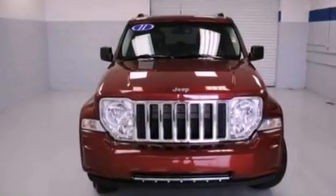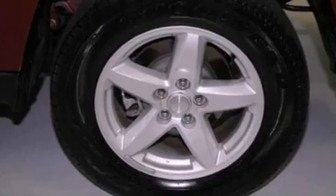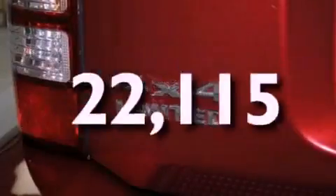Additional features include four-wheel independent suspension, 17-inch wheels, a low tire pressure indicator, a split folding rear seat, and this vehicle has fewer than 23,000 miles on the odometer.